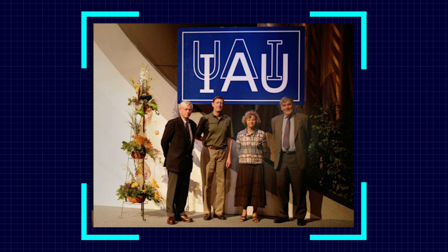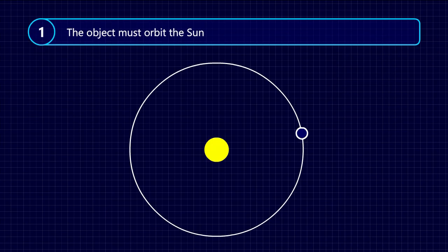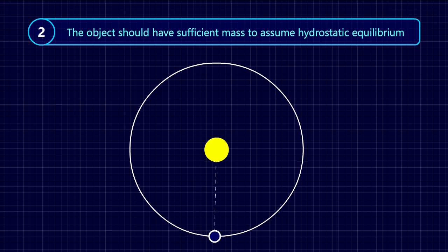Requirement 1: The object must orbit the sun. This means that the object must move around the sun in a constant path. Requirement 2: The object should have sufficient mass to assume hydrostatic equilibrium. This means that the gravity of the object itself should be adequate to squeeze and mold it into a roughly round shape.